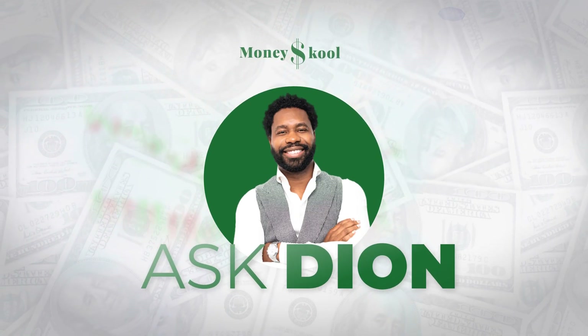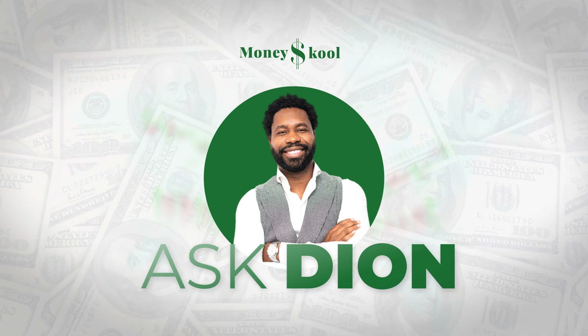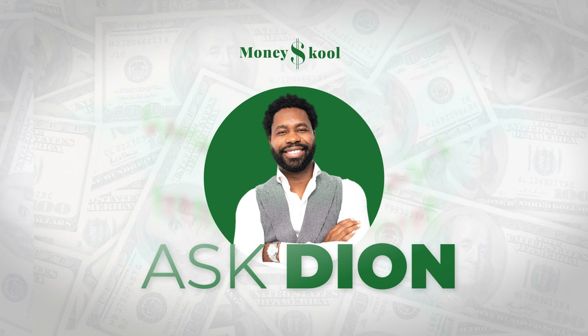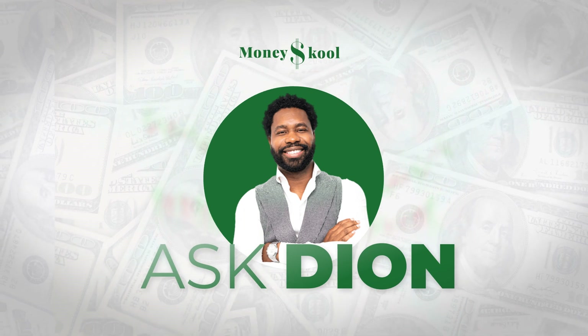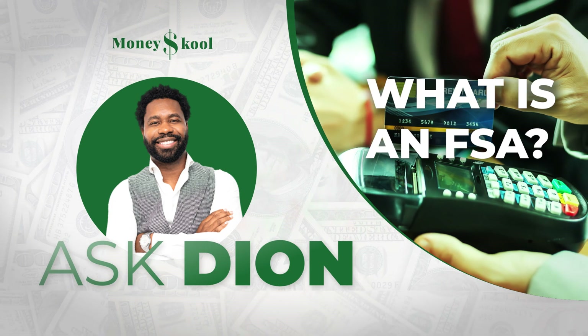Welcome to Ask Deion. In these videos, I will be answering your questions and giving insights about investing, trading, personal finance, and business for beginners. I am Deion Pounsel. In this video, we will address the question: what is an FSA?